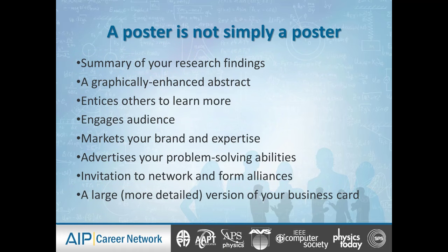A poster is not simply a poster. It is a summary of your research findings — a story of who you are and what you've done and the problems you've solved. It's essentially a graphically enhanced abstract, so it doesn't mean we have the entire dissertation on the poster. It's an abstract with images, graphics, charts, and things that punctuate the text.